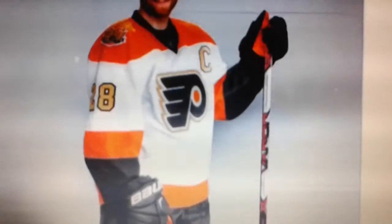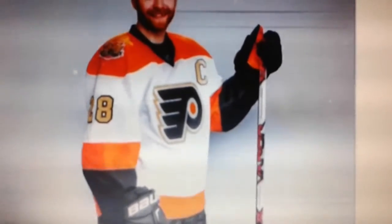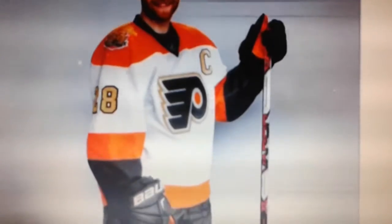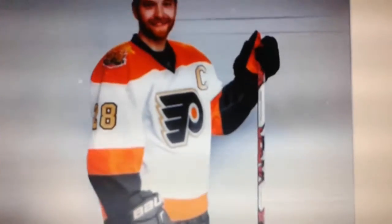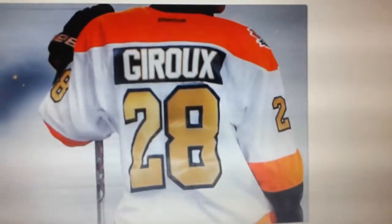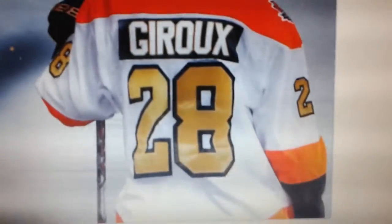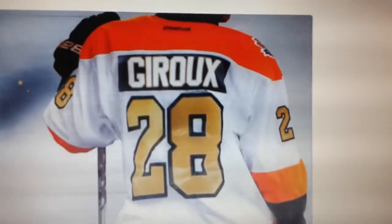Turns out the Flyers had something completely different up their sleeves. This jersey is very unique because it makes use of the color gold, which makes sense because it is the Flyers' 50th anniversary — many people would also say a 50th anniversary is also known as a golden anniversary. So I get the reasoning behind the gold trim on the logo, golden numbers, and a golden letter on the captain patch. There's also a bit of gold trim around the letters of the names, which are still on a black nameplate. I don't mind the look of that — I actually really like it, though that's probably a matter of opinion.